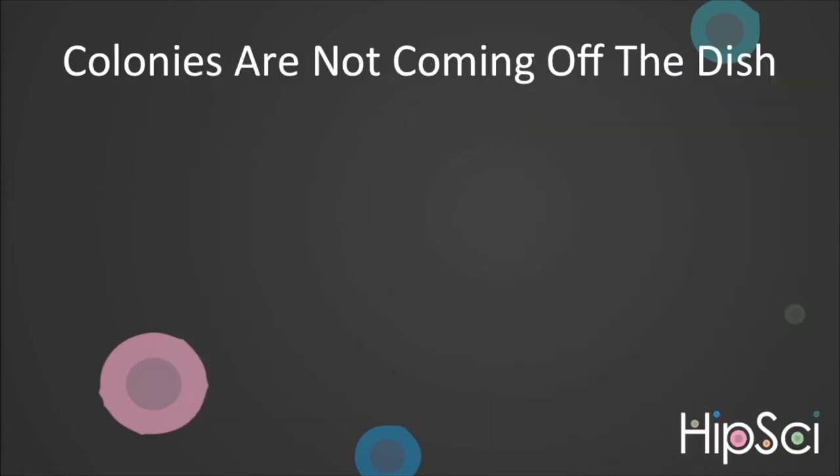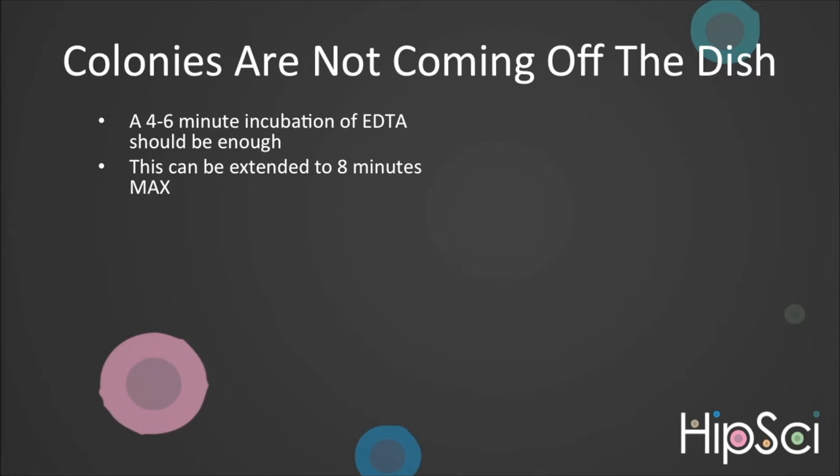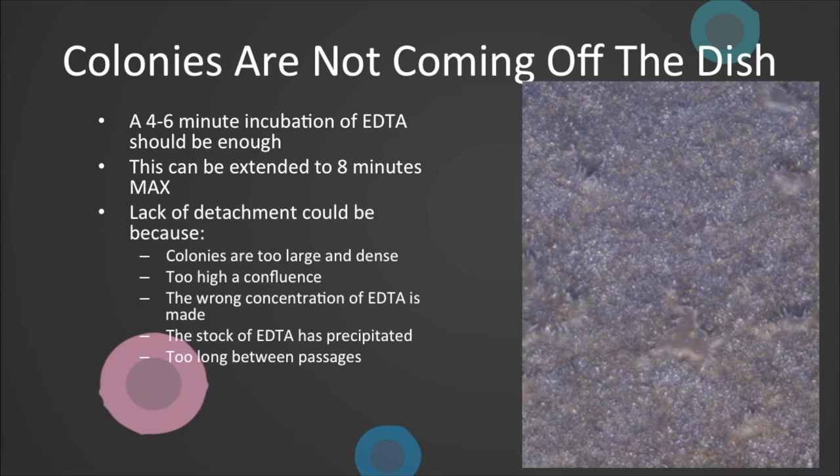In some cases, it can be difficult to remove the colonies from the dish. Typically, a 4–6 minute incubation in EDTA at room temperature should be enough. This can be extended to 8 minutes at room temperature. Any longer than this and you run the risk of generating single cells. Lack of detachment can be caused by colonies becoming too large and dense, or if confluency exceeds 90%. What you often witness when confluency becomes too high is media becomes very acidic, causing the colonies to dissociate slightly and the edges of the colonies become spiky, all of which can be seen in this image and should be avoided. Other possible explanations are the wrong concentration of EDTA being used, or the stock EDTA has precipitated out of solution, or it has been too long between passages — the vitronectin will start to degrade after 7 days and it is not wise to leave cells on the dish past this point.